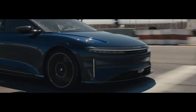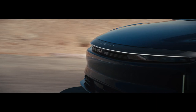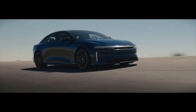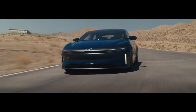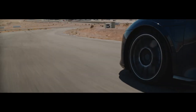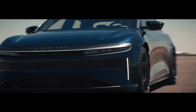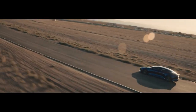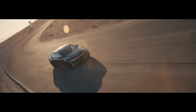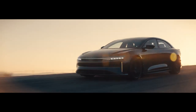Lucid Air Sapphire — 1.89 seconds. Lucid is a newcomer to the performance EV market, but straight off the bat it's shown a clean pair of heels to established marques. The Air Sapphire saloon uses a triple electric motor setup to haul itself to 60 mph in just 1.89 seconds, putting it just shy of the Rimac Nevera. For a car that can carry a family and their luggage in comfort, that's deeply impressive.